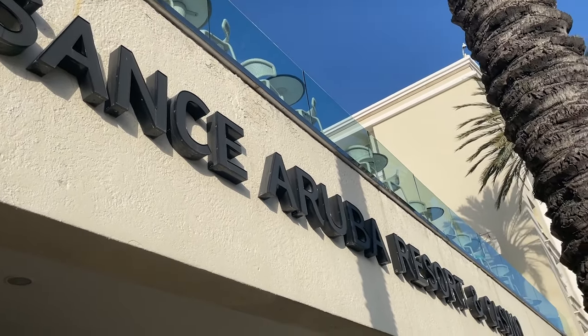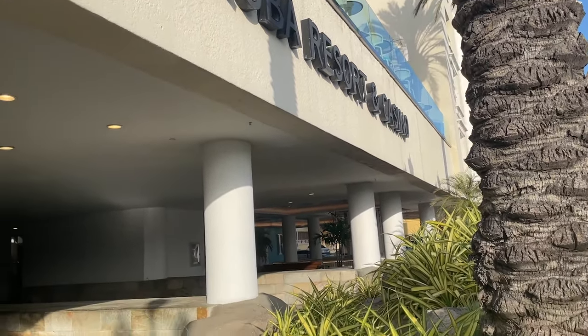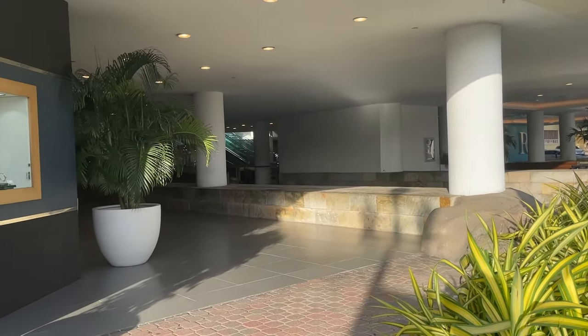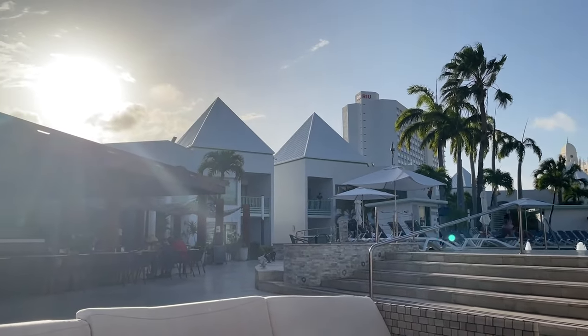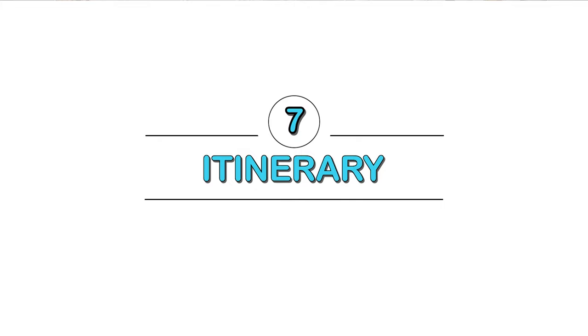For places to stay, you can look at the Renaissance Resort which has its own private island — I have a tour on my channel. There's also the Courtyard Aruba Resort in Palm Beach, another lovely option with a tour on my channel as well. If you want a full itinerary, I have one available for purchase for just $2 US with day-by-day recommendations and links. Feel free to reach out if you have questions.